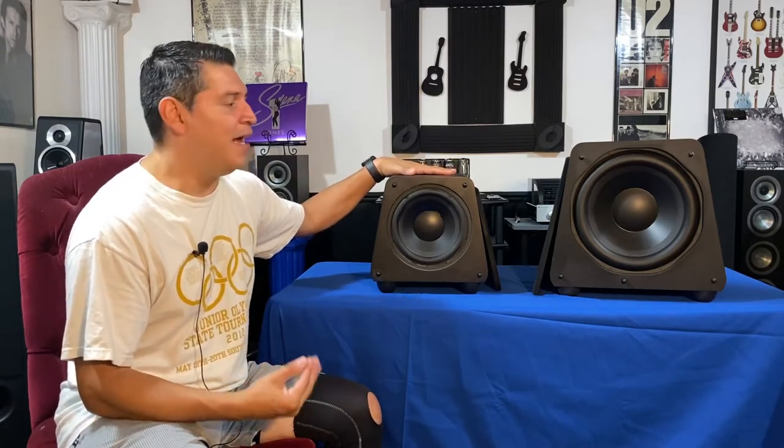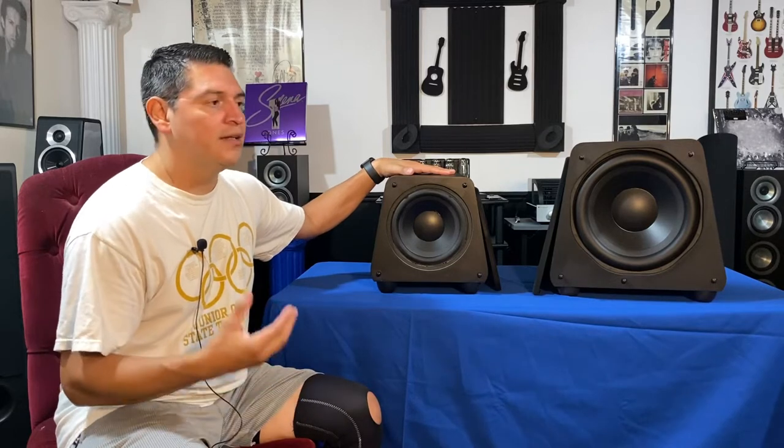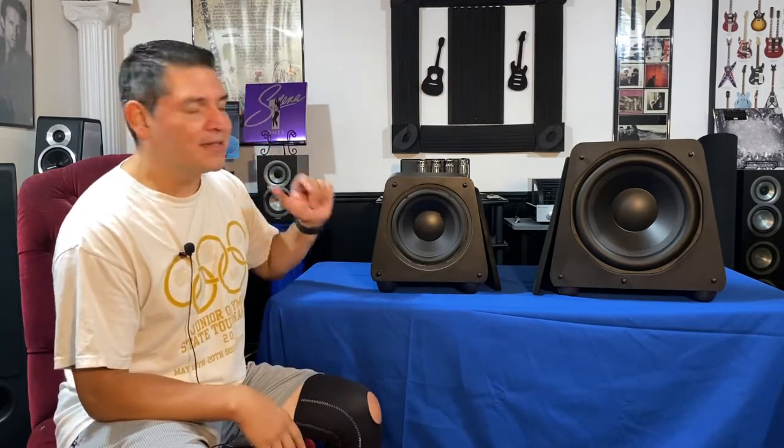In my personal opinion, are these very good subwoofers? Absolutely — you cannot go wrong with them at all. I believe the Forcefield 4 is the champion of the three. It packs enough power, has enough size to it, it's not going to dance around your room, and it will definitely give you some low frequency response. If you got two of them, you're definitely going to wake your neighbors up. I think you're going to have a lot of fun with those.